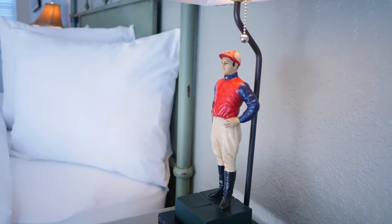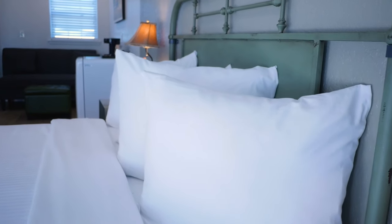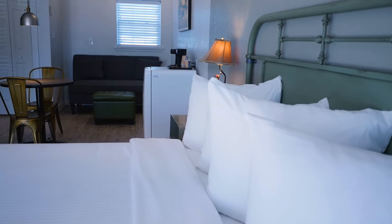The next time you're visiting Hot Springs National Park, we encourage you to stay at the Best Court Cottages. Find us online at bestcourt hotsprings.com.